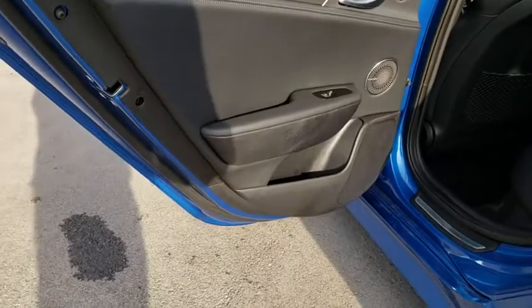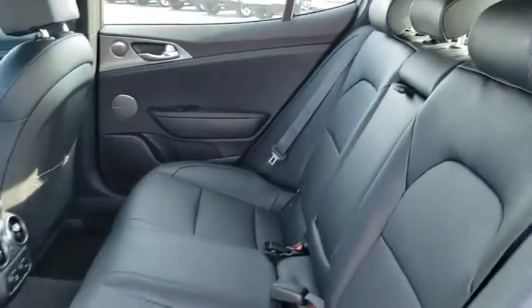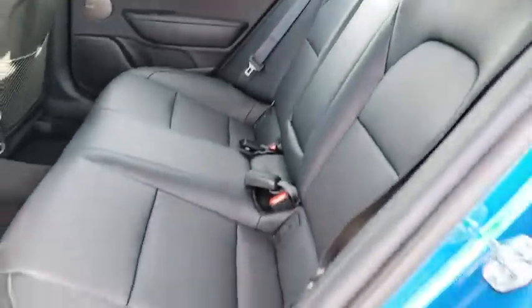Leather wrapped steering wheel. Bluetooth. Adjustable steering wheel. Power steering. Keyless start. Cruise control. Auto dimming rear view mirror. Floor mat. Aluminum wheels.